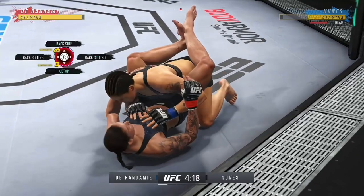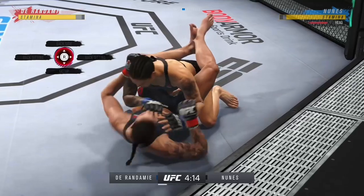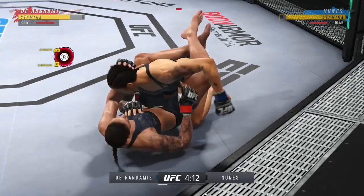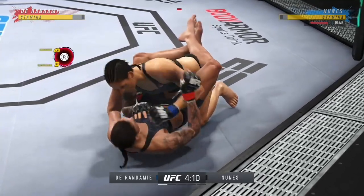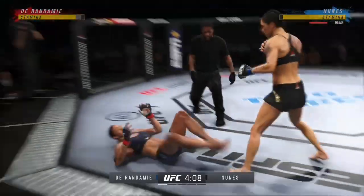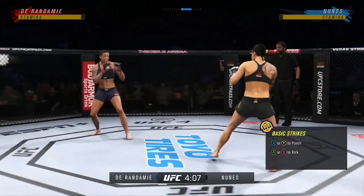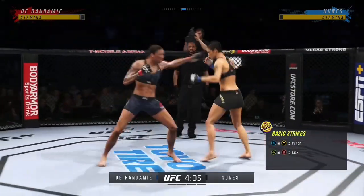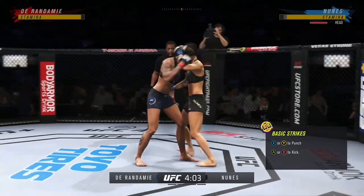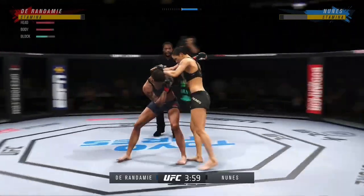Goes upstairs for an elbow — elbows landing in bunches. Now you've got to cover up. There is just a viciousness with which she operates here on the ground as she continues to get the ground-and-pound game going. She might get a finish here. She's looking for a finish, so good at dictating these ground changes.